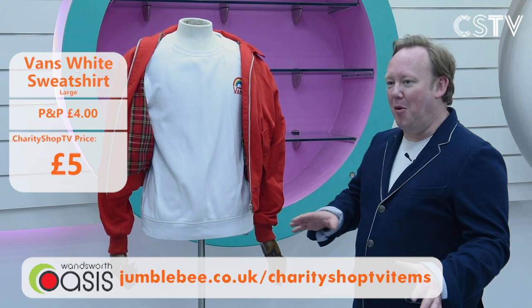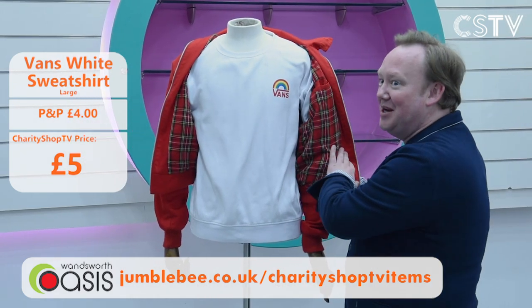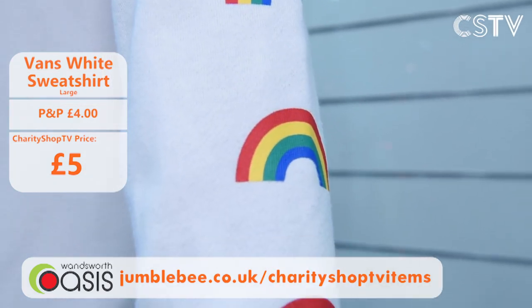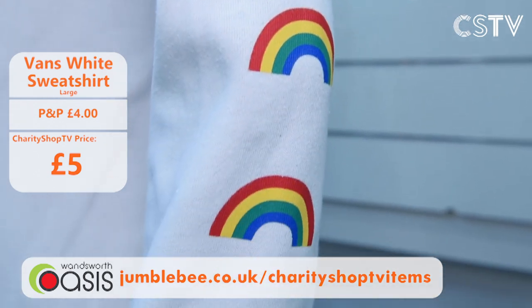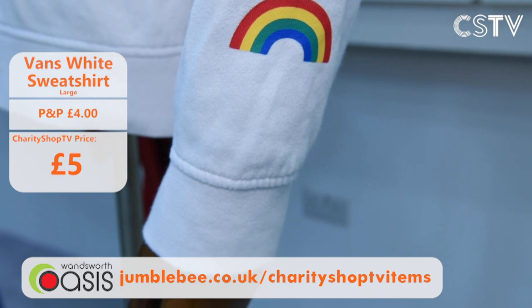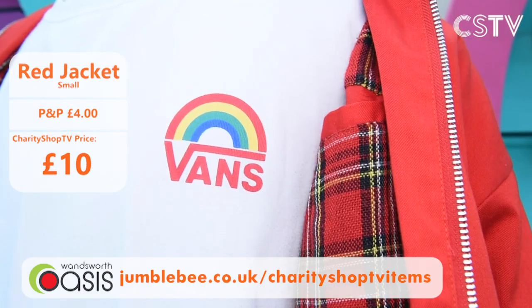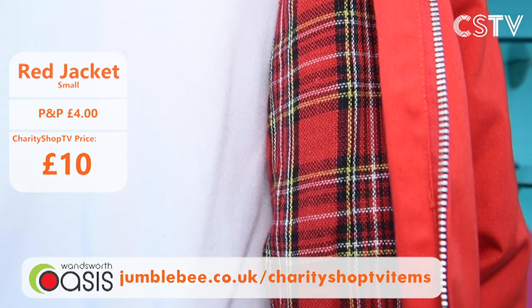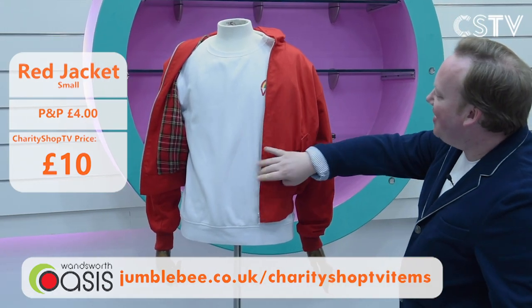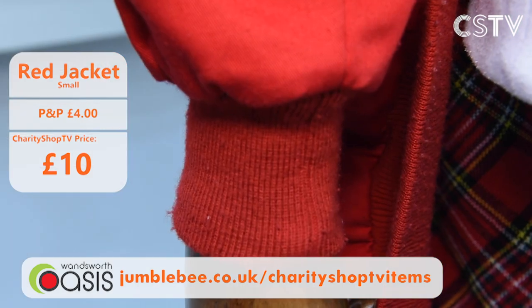Now a boys' segment on Charity Shop TV. First up: a Vans sweatshirt — nice white sweatshirt with the Vans logo on the breast and arm. It's not perfect condition but it's only a fiver. Then a red unbranded jacket — it's a small, with lovely tartan lining. It would look beautiful with anything underneath. That's £10. They work really well together with the Vans sweatshirt — large sweatshirt for £5, red jacket small for £10.